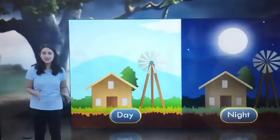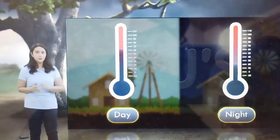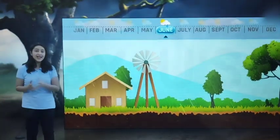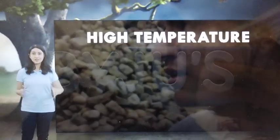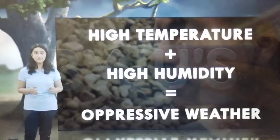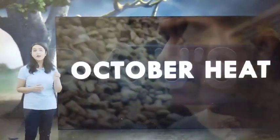During the retreating monsoon season, temperatures are high during the day and nights are cool. Owing to the heavy rainfall between the months of June and September, the land is still moist and hence the atmosphere is humid. Due to the hot temperatures and high humidity, the weather is oppressive. As this is primarily seen in the month of October, it is called the October heat.